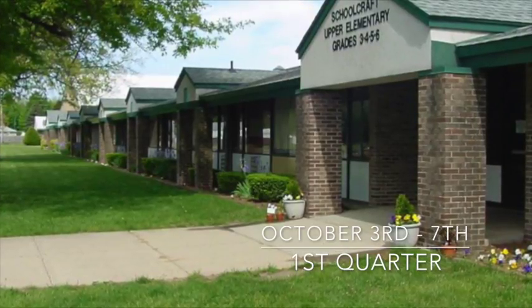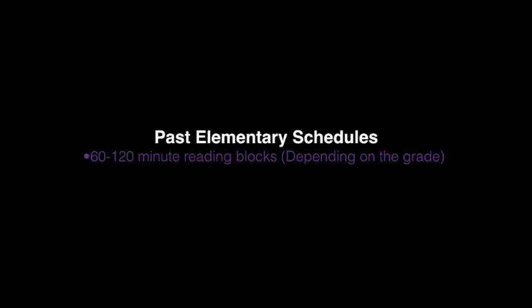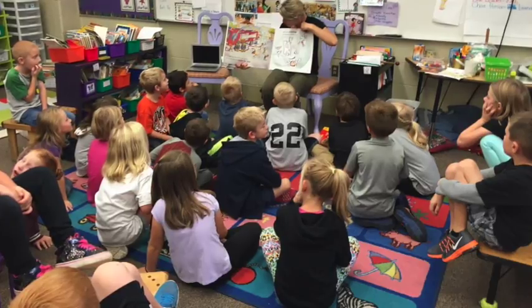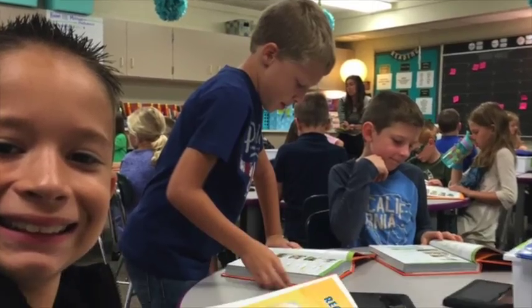First we'd like to draw your attention to our reading block. Research has shown that different students at different ages learn best at different times of day. We took that knowledge along with the recommendation from our curriculum of a 120 minute block for reading and literacy, and developed a morning learning block schedule tailored specific to our age group. Across the board, K through fourth grade, every grade will have this 120 minute block specific to them where they will be able to learn their reading skills at the time of day that is best for them.